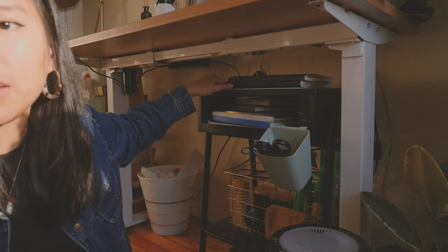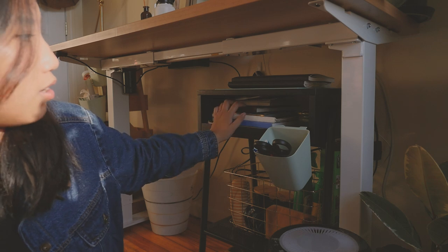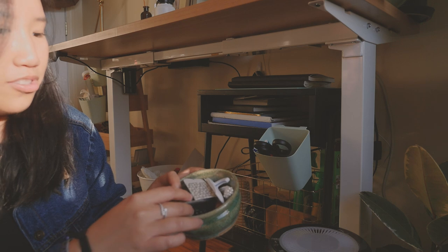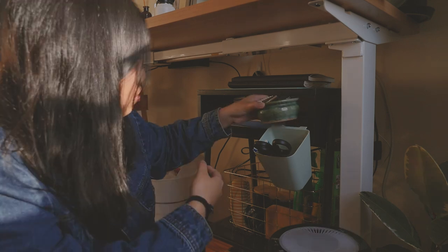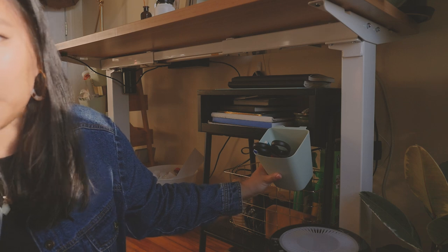I have my sketchbooks, my cutting mat, more watercolor paper, and some other watercolor sketchbooks. I have this little ceramic thing with just miscellaneous items like command hooks, camera batteries, and a clip. And then I have this little hanging thing also from IKEA.